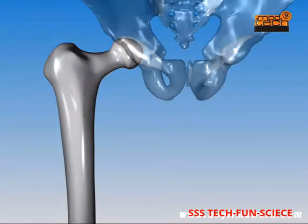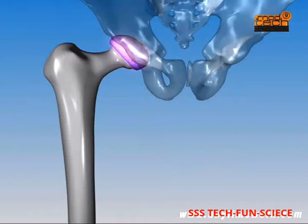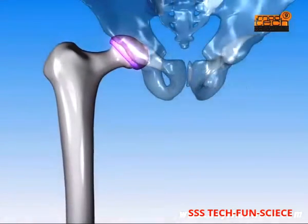A ball and socket joint connects the hip bone to the thigh bone. A thin, smooth, cushioning cartilage, known as articular cartilage, covers the moving surfaces inside the joint. This serves as a shock absorber and lubrication for the bones.